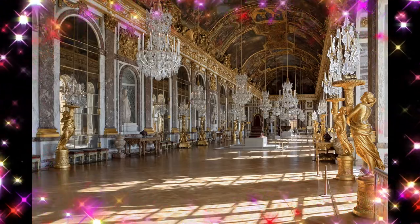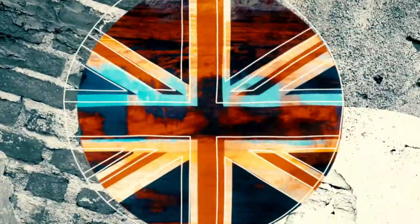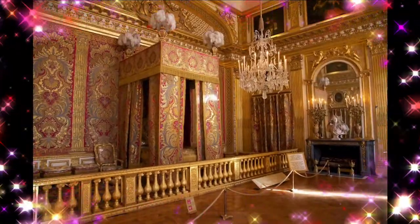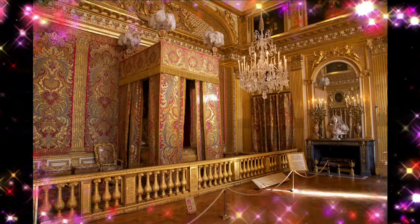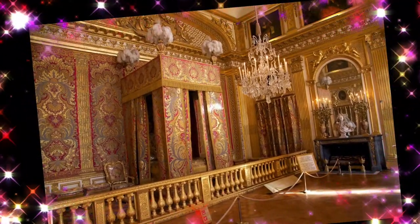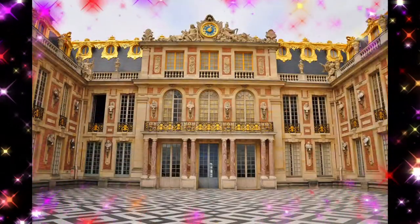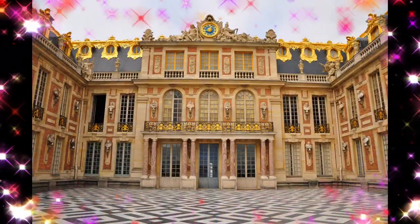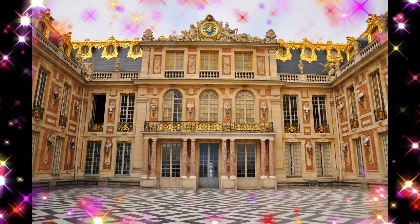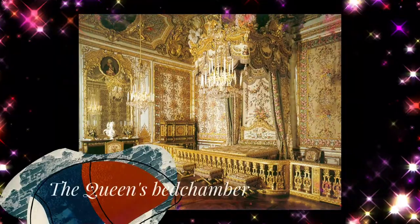The Royal Opera of Versailles was originally commissioned by Louis 14 in 1682 and was to be built at the end of the north wing with a design by Mansart and Vigarani. However, due to the expense of the king's continental wars, the project was put aside. The idea was revived by Louis 15 with a new design by Ange-Jacques Gabriel in 1748, but this was also temporarily put aside. The project was revived and rushed ahead for the planned celebration of the marriage of the Dauphin, the future Louis 16, and Marie Antoinette.